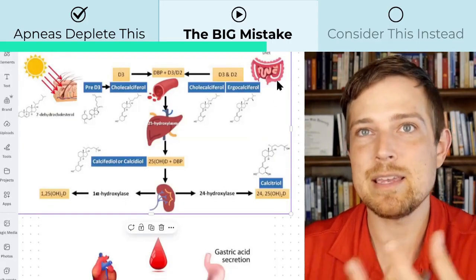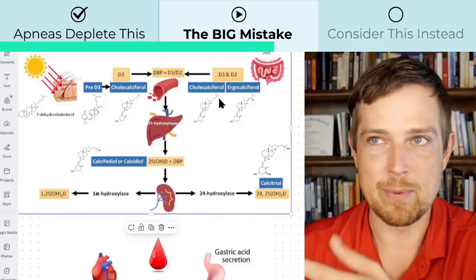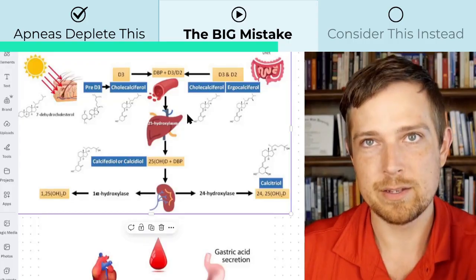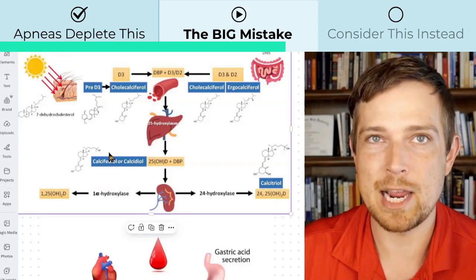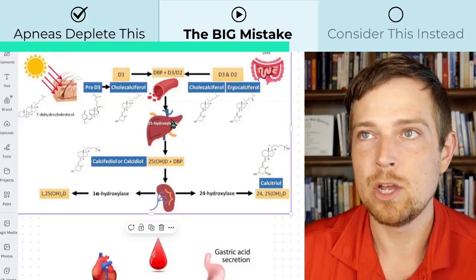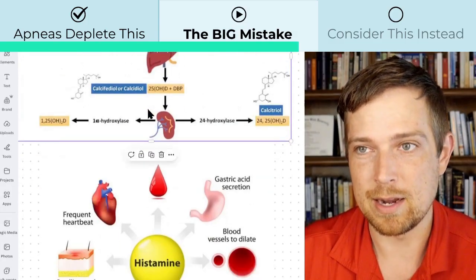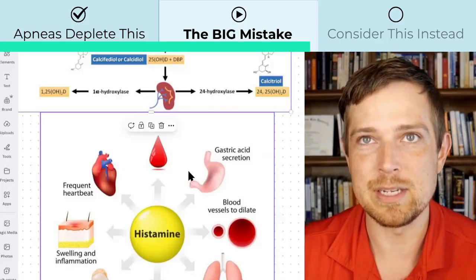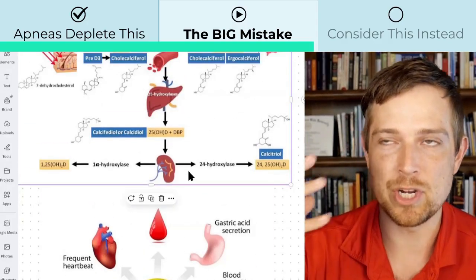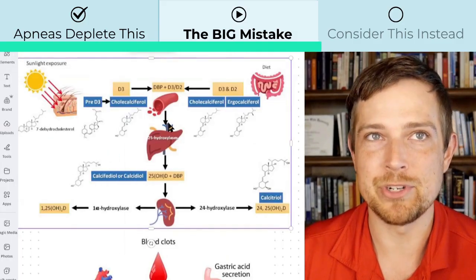Anytime you're taking a substance — whether it's vitamin D or some other chemical in a pill — it will block the processes that usually lead up to producing it. If you're already at the end-stage form of vitamin D from a supplement, your body doesn't really need the upstream processes, so it calms those down. That's why many times when people take vitamin D supplementation, they're still having allergies, histamine issues, and nasal congestion — I think it's because they're missing out on these vitamin D decomposition products.